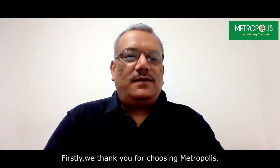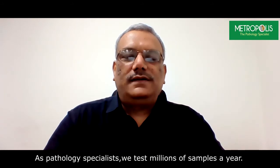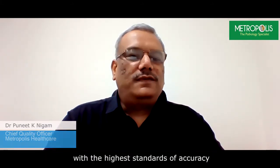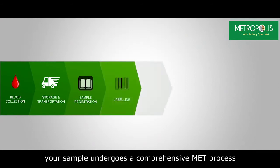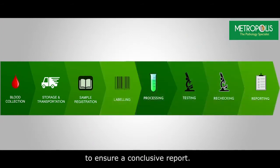Firstly, we thank you for choosing Metropolis. As pathology specialists, we test millions of samples a year. Our rich four-decade experience helps us to give you a report with the highest standards of accuracy. Right from blood collection to barcoding and testing, your sample undergoes a comprehensive process to ensure a conclusive report.